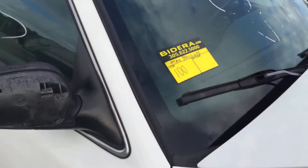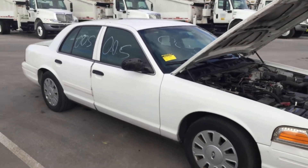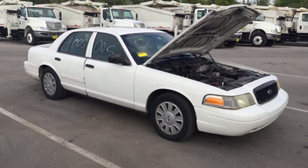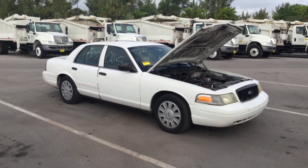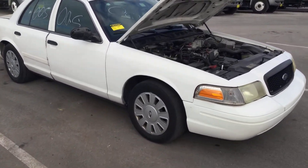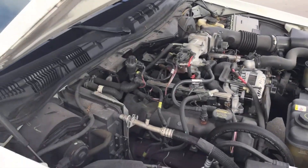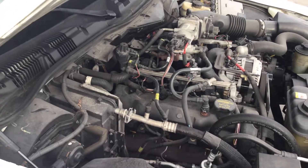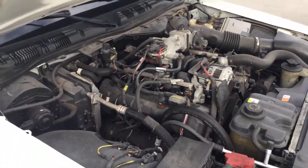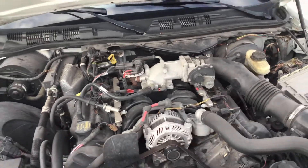Lot number 100 is a 2011 Ford Crown Victoria Police Interceptor. This one has a 4.6 liter V8. Motor sounds good. I've had it running for about 45 minutes — it has not overheated. It idles smooth, revs up nice. The automatic transmission engages and the AC blows ice cold.